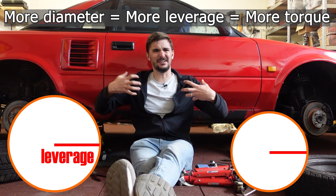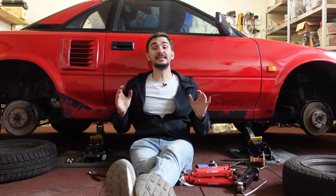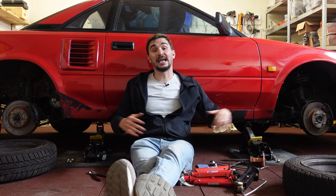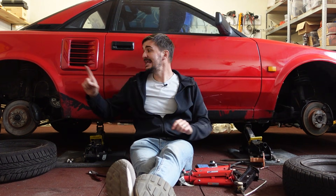But brake torque is a bit irrelevant because, as we have seen, all brakes have more than enough torque — more than enough power to cause the tires to skid. This is why the capacity of brakes to dissipate heat is far more important. A ventilated disc can dissipate far more heat before it starts fading than a solid disc can.